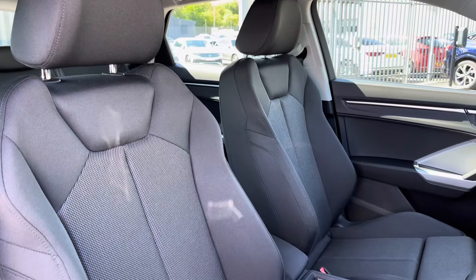The front seats are a sport style and these do offer plenty of adjustment, making it very easy to find your correct driving position and maintain good posture.